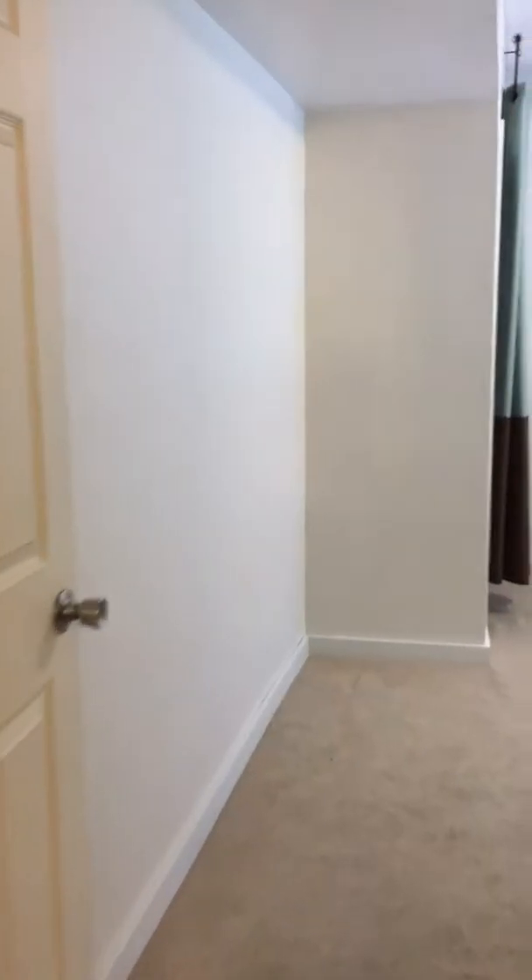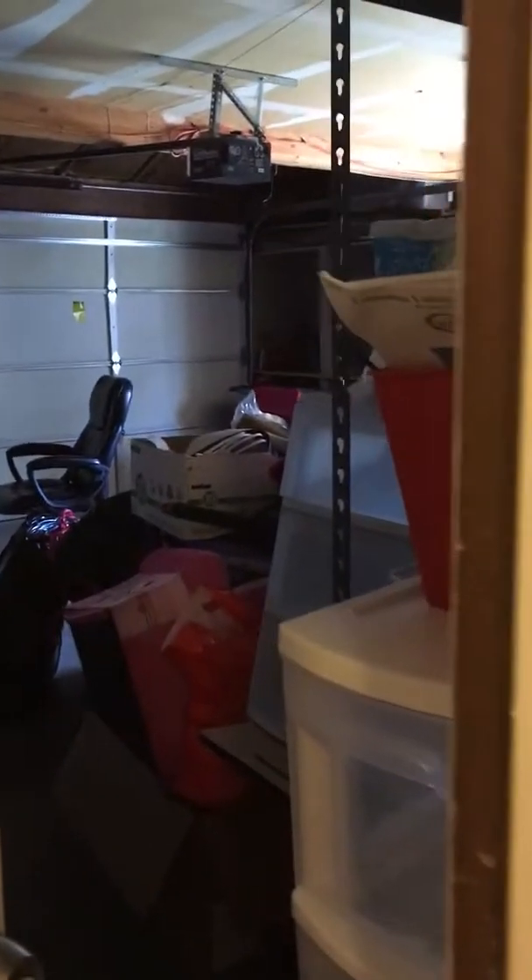The master bedroom is upstairs, which is nice — all the living happens up there. You get your own private bath, shower, and toilet.